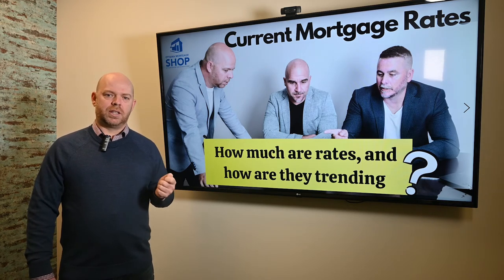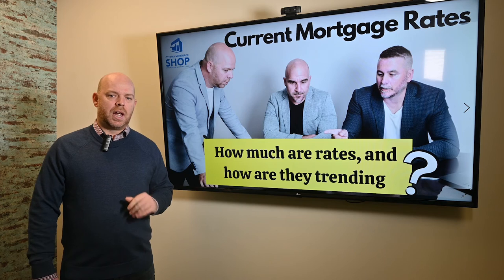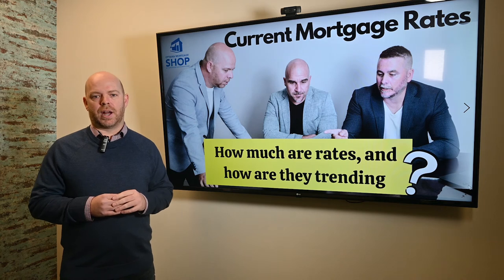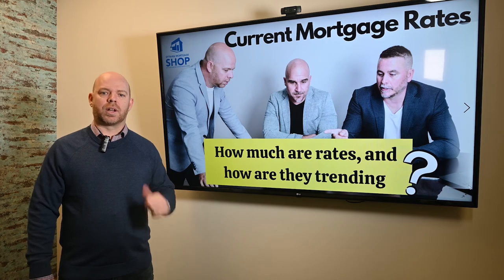If you want to lock in, we can lock in these rates for 120 days. Right now you're seeing very aggressive rates on the variable side, and the fixed rates are slightly going up by 10 basis points every month or so, but still great rates out there — so don't hesitate to call us.